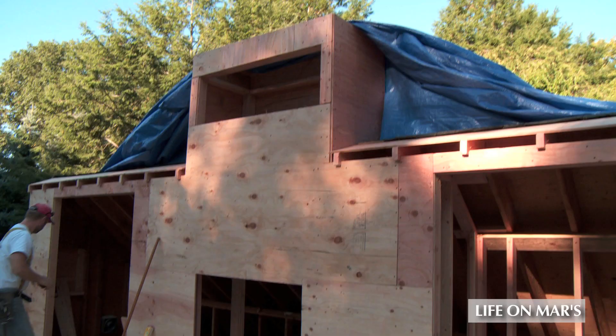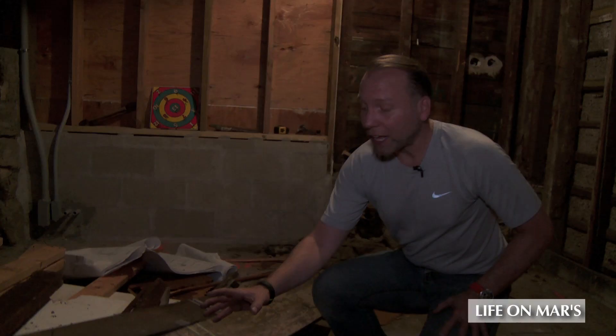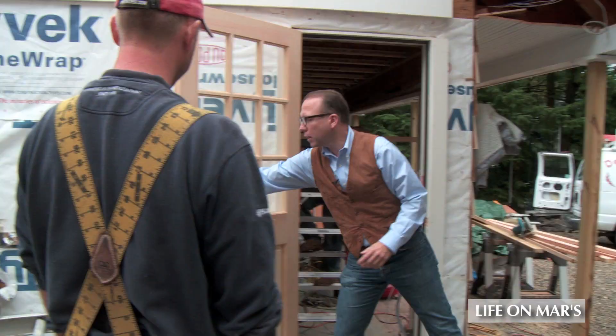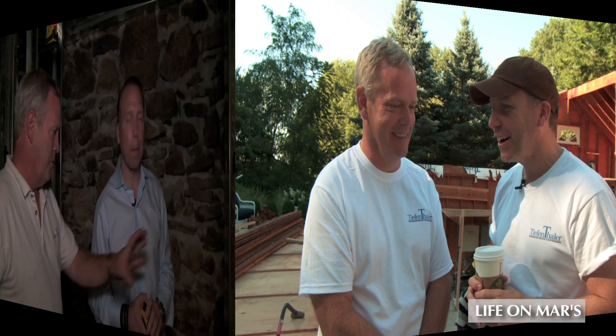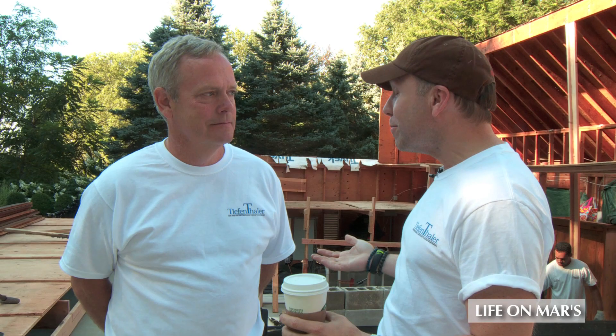That's just the beginning of the many transformations taking place here. There is no question, this house already has plenty of charming character. So it would take a very special team of experts to help me get this all completed. And of course, you get to meet them all along the way. This morning, I thought we'd have a little coffee talk and get to know the builder on this project.